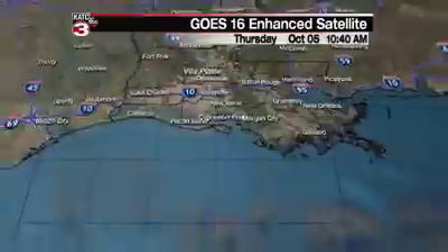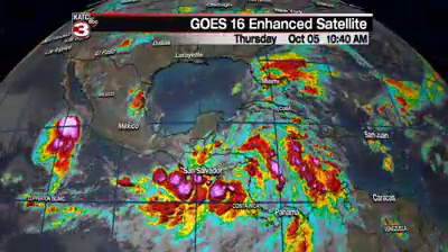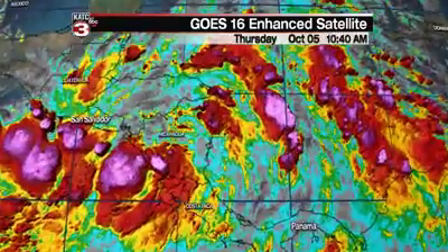In case you missed it, Tropical Depression 16 officially became a tropical storm earlier this morning, with sights still set on the Gulf of Mexico. It could be impacting areas along the Gulf Coast as early as Sunday morning. Here's a look at the tropics as far as the Caribbean and the Gulf of Mexico is concerned, and we have our system just down off the coastline of Nicaragua.